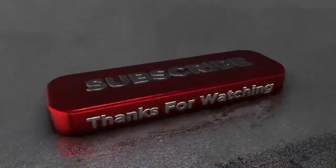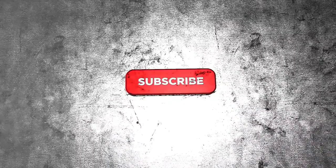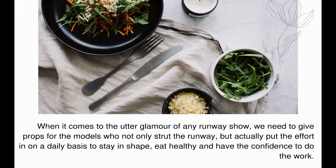In this video I'll show you model diet secrets and eating habits. Behind the glamour of any runway show, we need to give props to the models who not only strut the runway but actually put the effort in on a daily basis to stay in shape, eat healthy, and have the confidence to do the work.